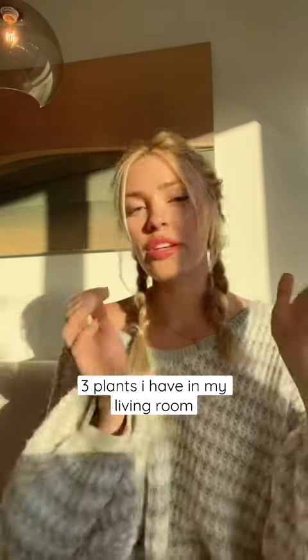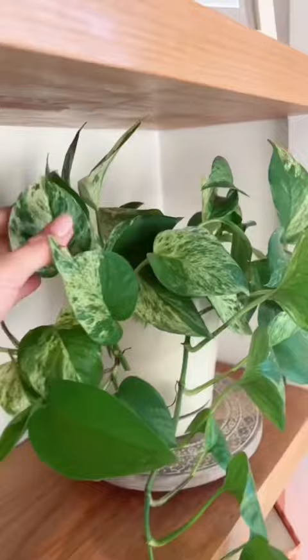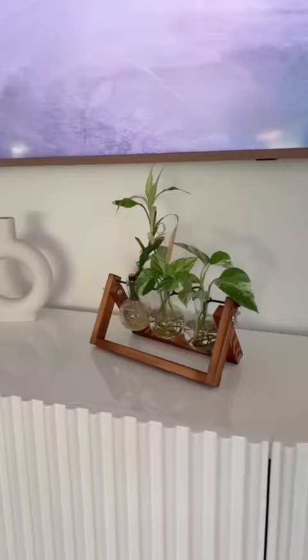I wanted to share three different plants that I have in my living room. Here's a pothos — it's on my decorative shelf and it's really easy to take care of. I also like that it's hanging; it has a lot of dimension to it.